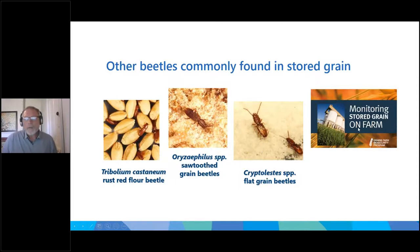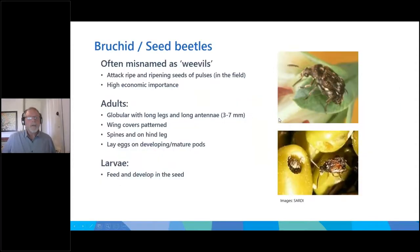Other pests commonly seen in grain storages include the rust red flour beetle, confused flour beetle, sawtooth grain beetle and flat grain beetles. All of these have in various instances shown resistance to different types of grain protectants, which is why using two modes of action and rotating chemistries over time is critical. For pulse growers in particular, bruchid weevils can infest in the field and tend to go for higher moisture grain — monitor before going into storage and consider treatments as grain enters storage, particularly for higher moisture content.